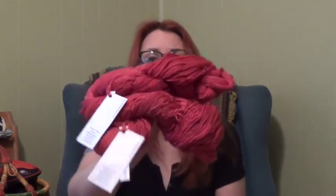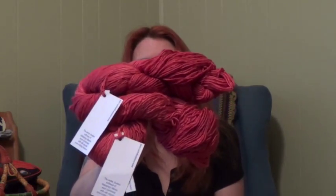Silky Merino in the raspberry colorway. It is 51% silk, 49% merino wool, 150 yards each skein. So you'll get 300 yards of this soft beautifulness. And then I'll pick a second winner and they will win any pattern by me.